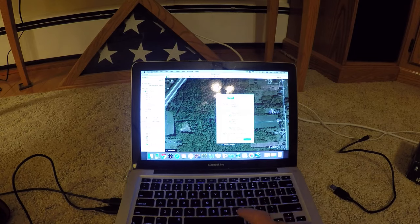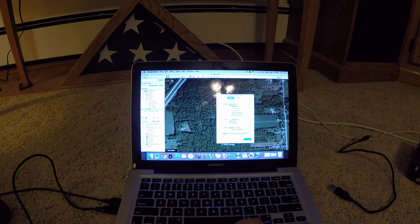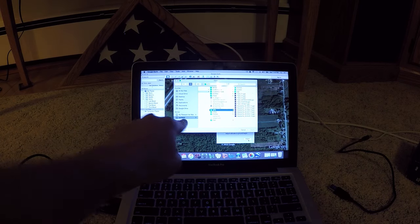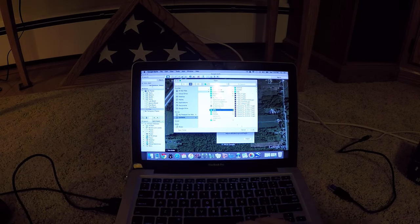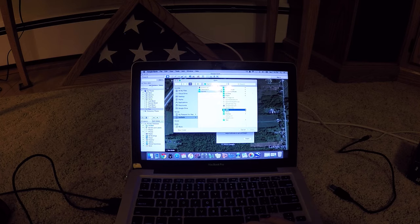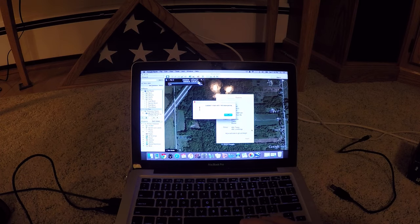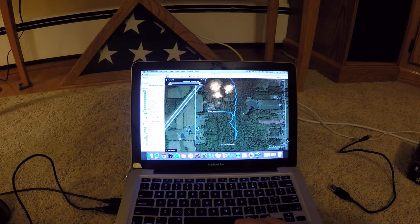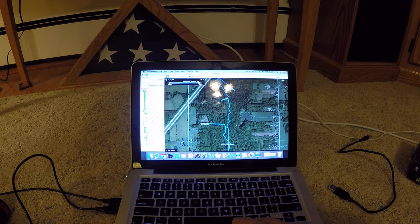Go to Tools > GPS and you can either import the current track if you haven't saved it, or if you've saved your track you can import from a file. This only works if your computer recognizes the GPS as a drive, as this one does right here. You can see it's under the GPX folder — first folder is Garmin, then GPX, and here are the tracks that I have saved. Go ahead and load the track, and once it's loaded you've pretty much got all the areas that you walked.